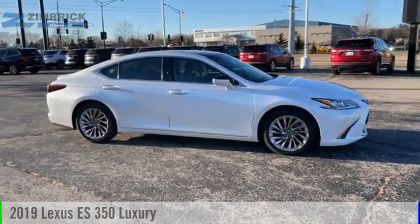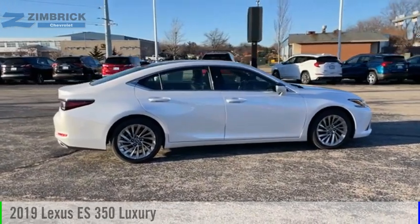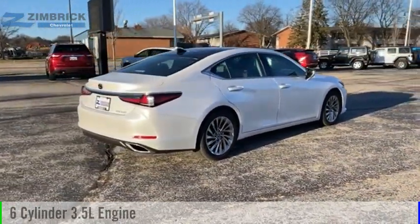Make a great choice today with the 2019 ES350. This vehicle is powered by a front-wheel drive, six-cylinder, 3.5-liter engine.